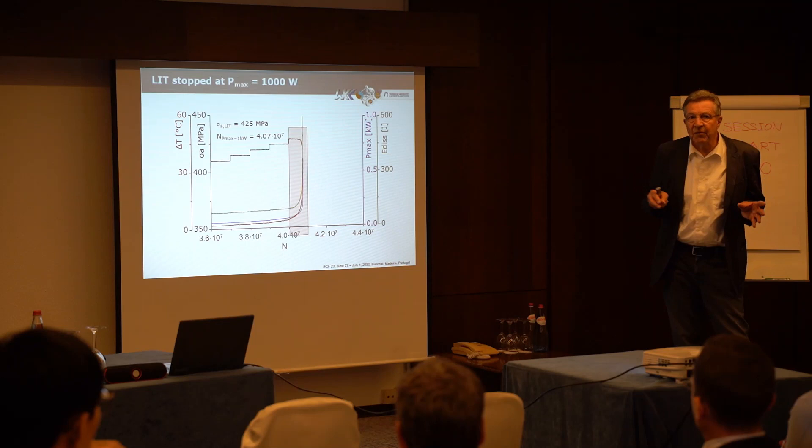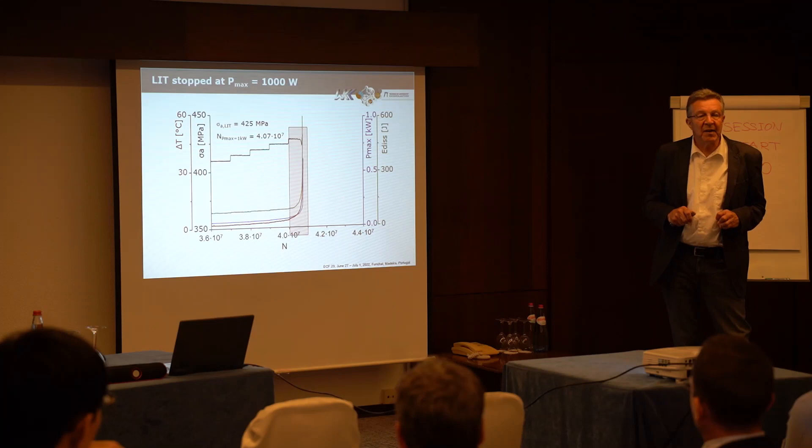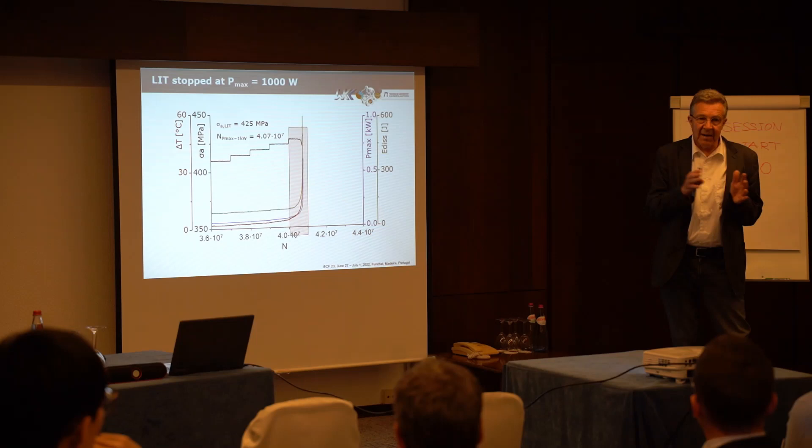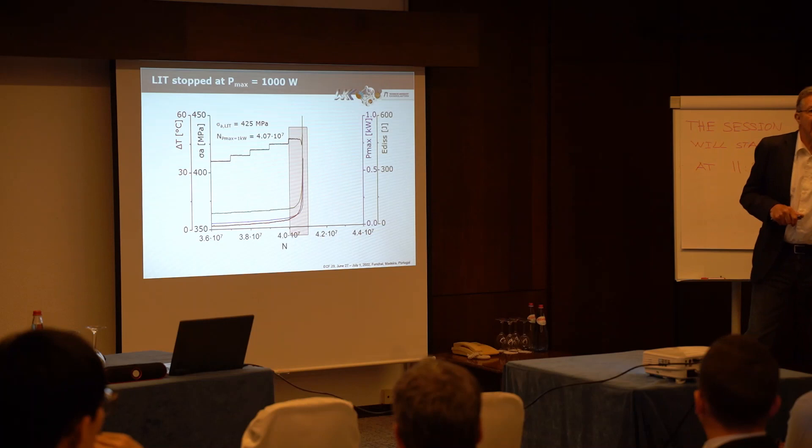This load-increase test was necessary only to identify critical loading conditions at that point. The step size of 10 to the 6 cycles depends on the material — for aluminum alloys, austenitic steels, or others, we use different step lengths. There are no particular fixed limits; the increase in amplitude is also different for different materials. So this is not a standard procedure — it has to be adjusted for each different material.